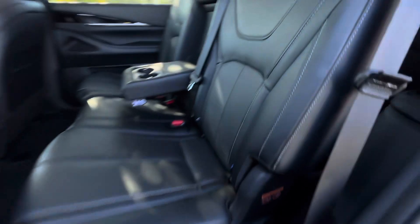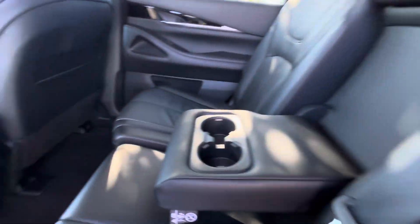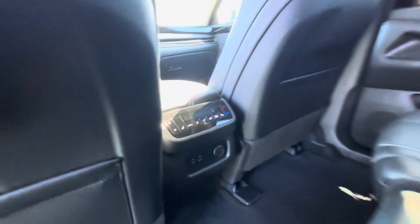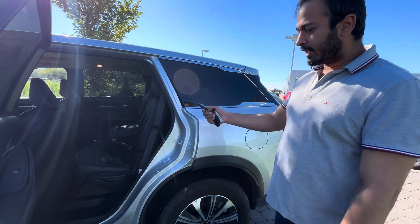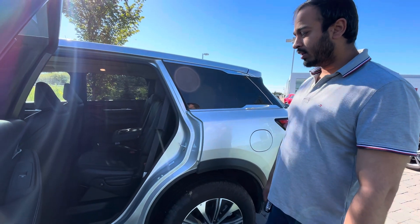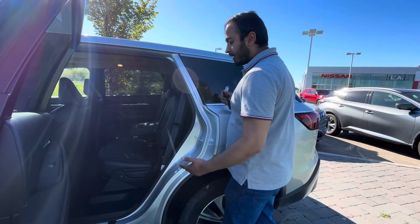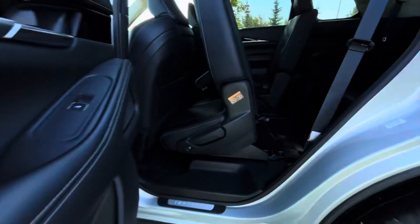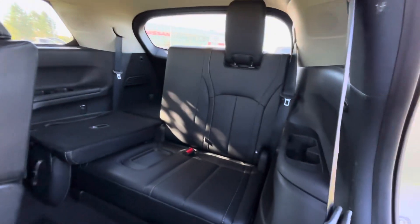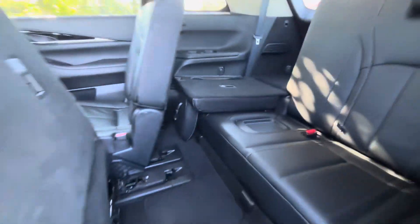There are tons of room in the back as well for your second and third row passengers. You do get tri-climate control, which means your back passengers can also control their own temperature. Your second row gets heated seats as well. Really nice access to the back — just press this button and it slides the front seat forward.